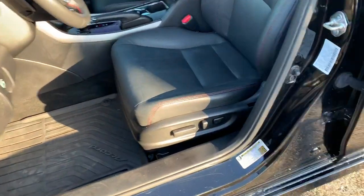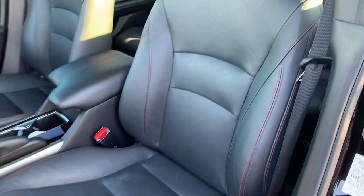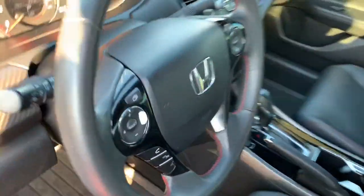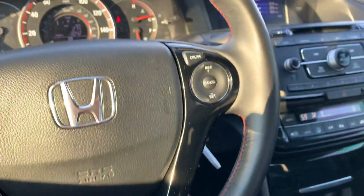You will have a power seat with lumbar support. You'll also notice all-weather floor mats in the footwells of this vehicle. The contrast red stitching and the black leather for the Special Edition, even found on the steering wheel.